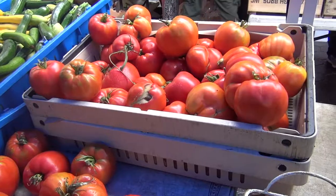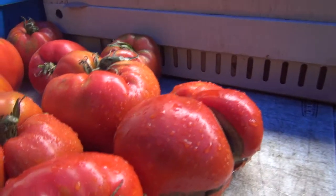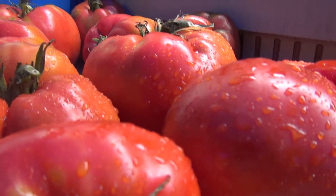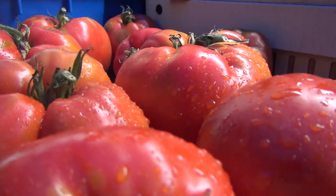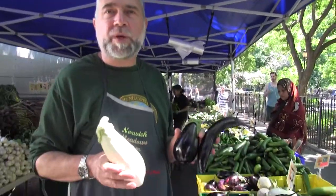It's the beginning of the heirloom tomato season. These are our first tomatoes arriving at market, and this variety is known as Italian heirloom. Finally, eggplants are starting to show up on the scene. These are all grown in our high tunnels, that's why they're relatively early.